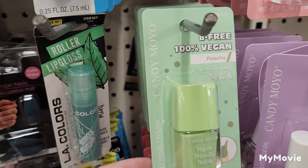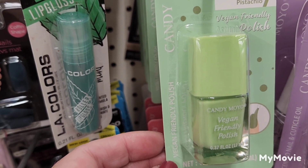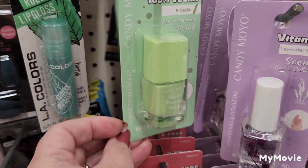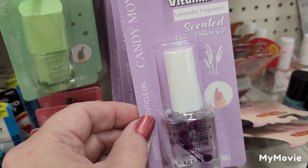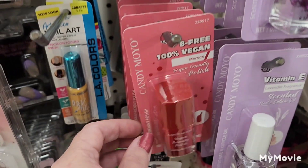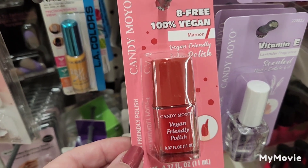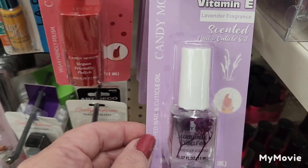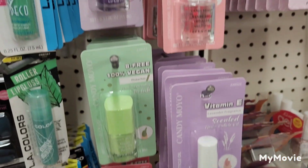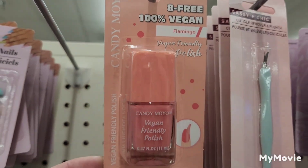They also have the 8-free 100% vegan pistachio color nail polish and a vitamin E lavender scented nail and cuticle oil. They have a maroon Candy Moyo and lavender again. They also have a color called Flamingo, which is super pretty.